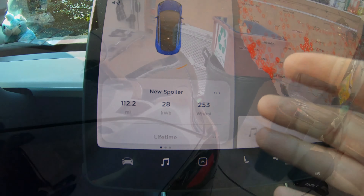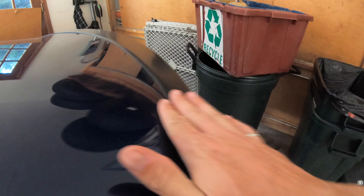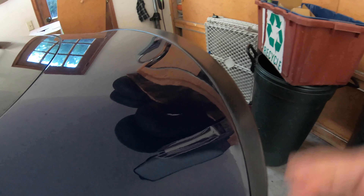One more quick update after a couple of days. This is why they were working on revising these. It started to come away just a little bit on the far side — nothing terrible, but just enough that it is slightly noticeable if you look at it. But other than that, I love this spoiler. It's absolutely gorgeous. Love the matte carbon fiber.